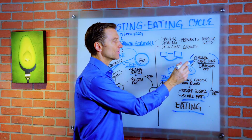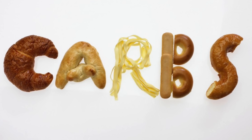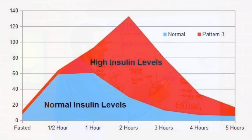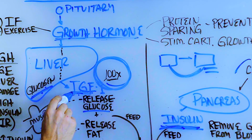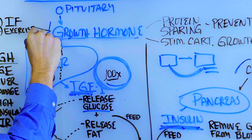When you combine frequent eating with chronic carbohydrate consumption with low potassium, you get massive problems with a huge spike in insulin. So as we increase insulin and we become insulin dominant, we start not needing to use this anymore. So we actually suppress IGF.